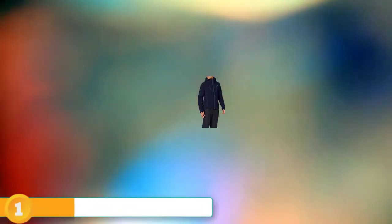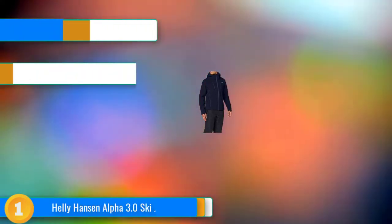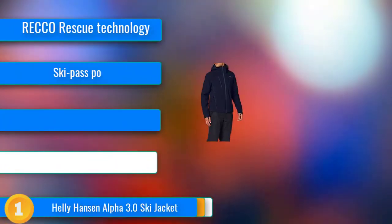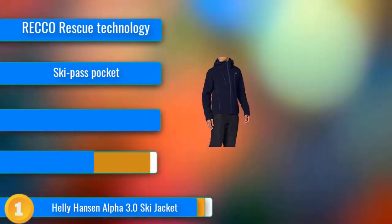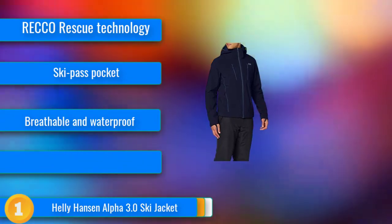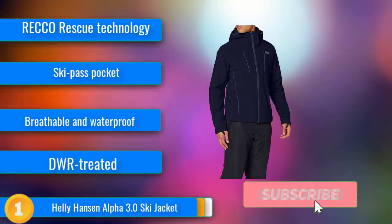Our first choice — our beefed-up choice — is the super cool, super functional, super everything Helly Hansen Alpha 3.0 Ski Jacket. This is a top-of-the-line ski jacket that keeps everyone from the pros to the new kids on the slopes warm and dry. While it comes at a premium price, you'll understand why once you realize just how much it can do for your skiing.